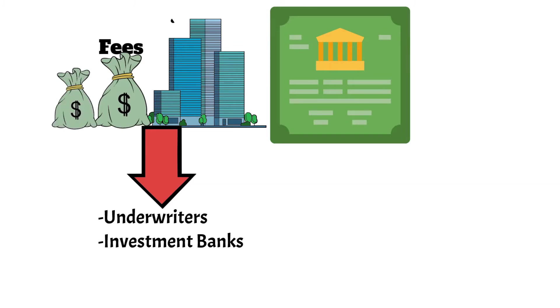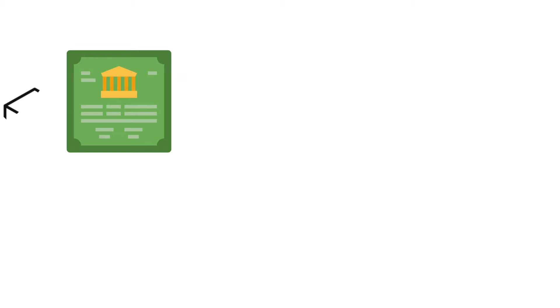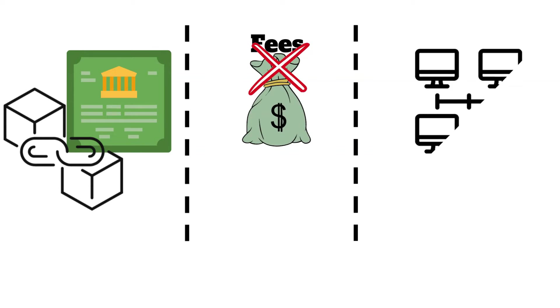These fees can be significant, and they are typically paid for by the company issuing the bonds. Bonds on the blockchain work a little differently — they eliminate many of these fees by using decentralized technology to issue and manage the bonds.